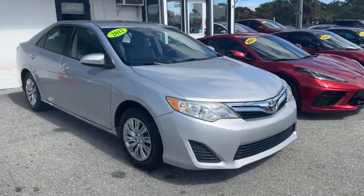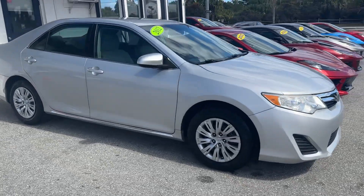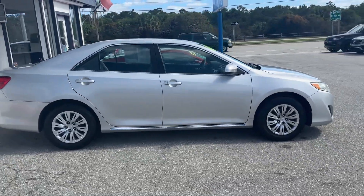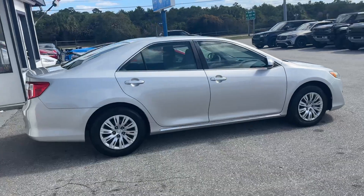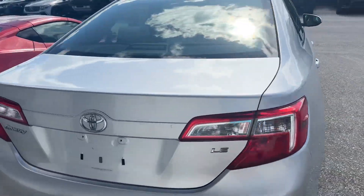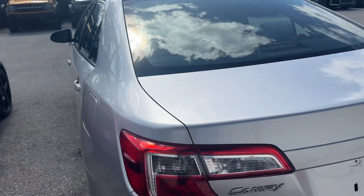Good afternoon. We're here at Classic Cars of Palm Beach in Jupiter, Florida taking a look at a 2012 Toyota Camry LE with 37,000 miles on it. We do these videos for our out of state and out of town buyers so they know exactly what they're getting when their car arrives. We want to make sure there's never any surprises.